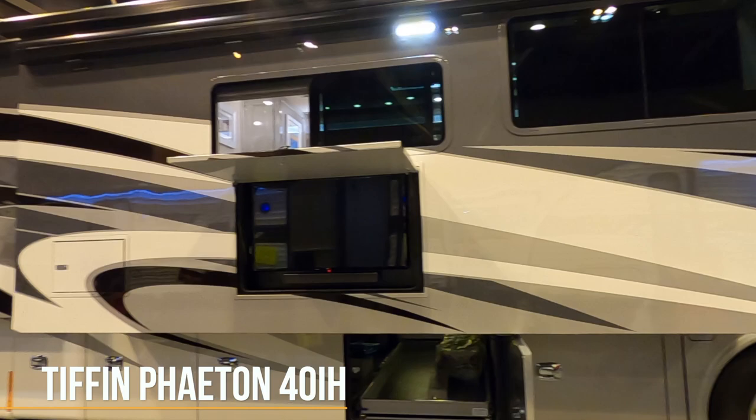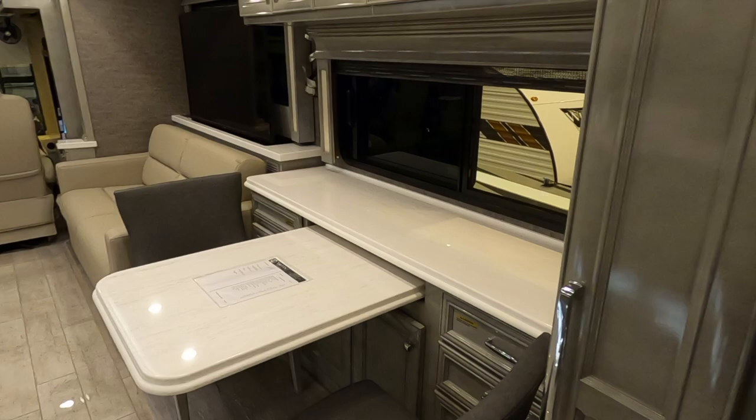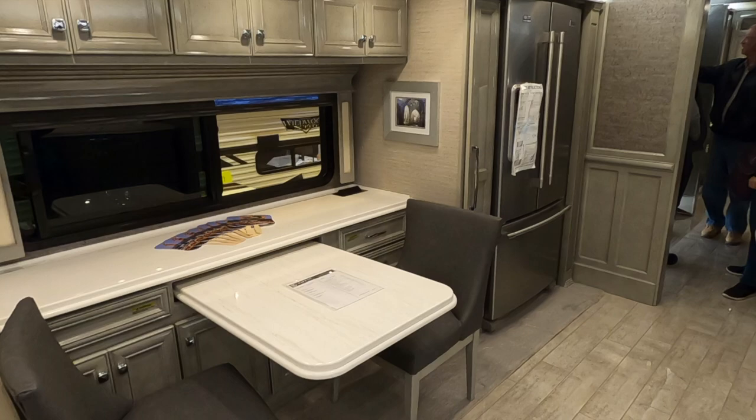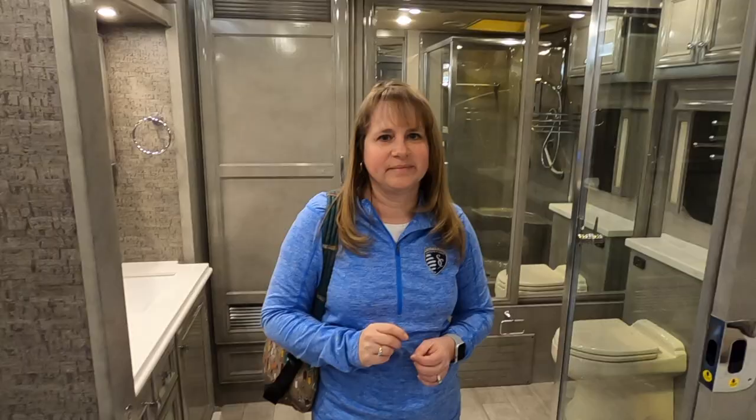If we were going with a Class A diesel pusher, these Tiffin Phaetons are the way to go. Check out this bus — here we are on the Tiffin Phaeton 40IH. They said this is the number one selling diesel pusher in the whole country. When you walk in, it just has that beautiful open, airy, bright feel. We love the color scheme. You have plenty of seating, and we like that it's on opposing slides. A nice place to eat, pop-up TVs — this is gorgeous.